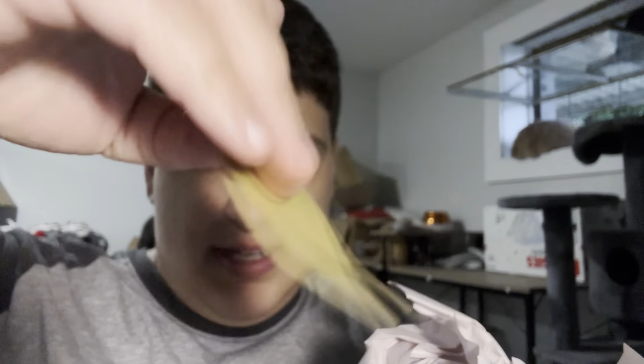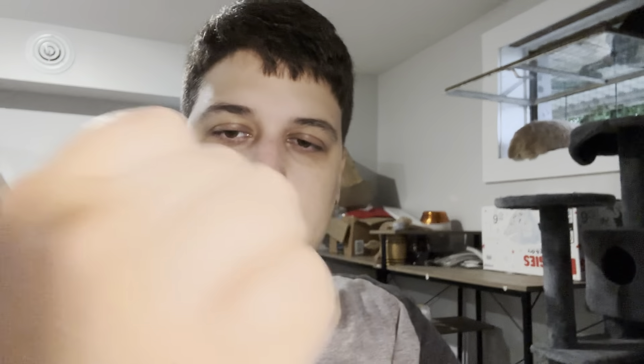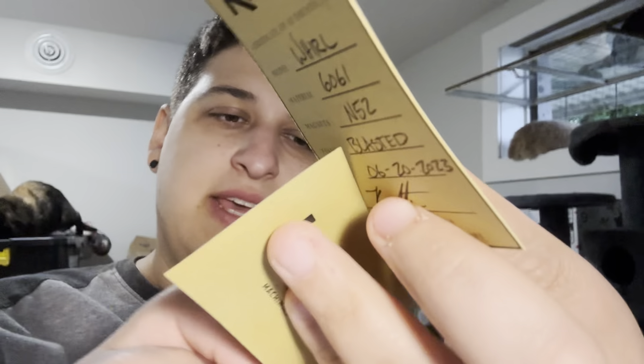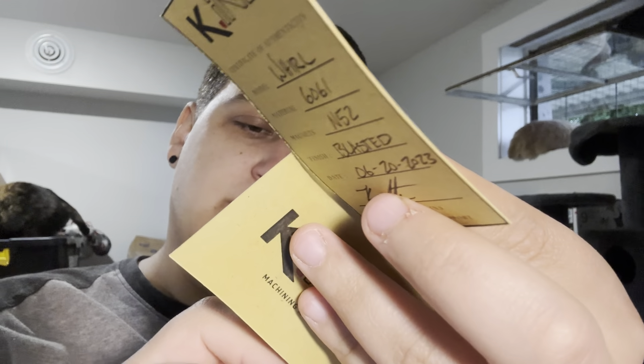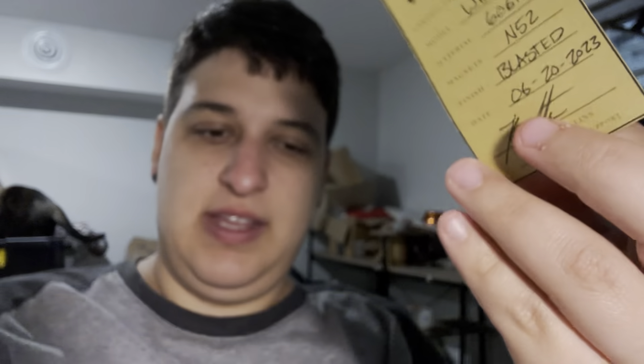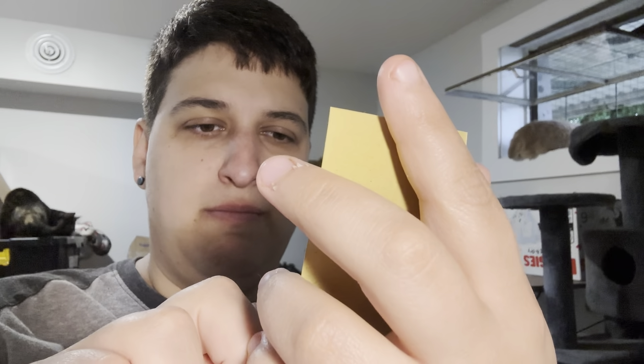Let's see what comes in the box. So we have a thank you for your order, made our day - Kind USA. And then we have a COA - whirl blasted.